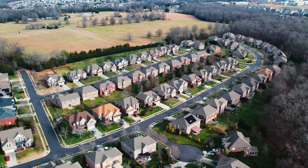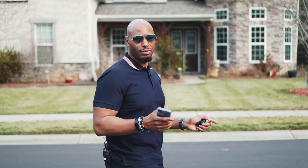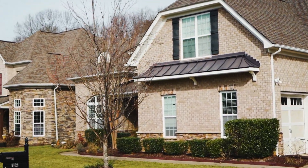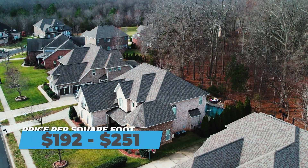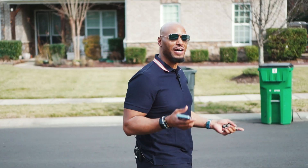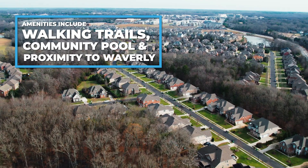The next stop on our old side of Ballantyne is a massive development called Stone Creek Ranch — one of the largest developments on this side of town. It was actually so large it had to be broken up into three parts, and that's where you're going to get a ton of diversity. You're going to get townhomes, single family, and luxury single family. Price per square foot varies anywhere from $192 all the way up to $251. 32 homes sold last year, with the top price point being about $925,000 for a 5,000 square foot house. It's extremely walkable, with community pools and walking trails, and you get proximity to Waverly.